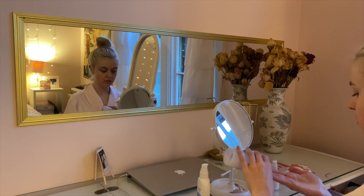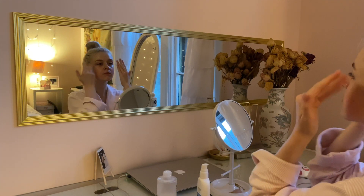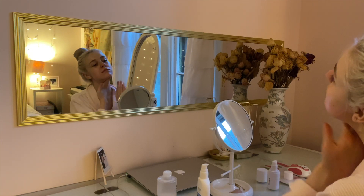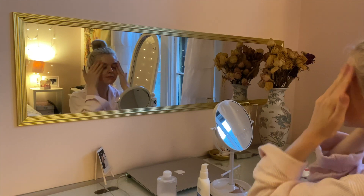Next I'm using the Wonder Ceramide Mochi toner from Tony Moly. It smells really nice and peachy and it's very moisturizing - it has a nice milky texture and really refines the skin texture.